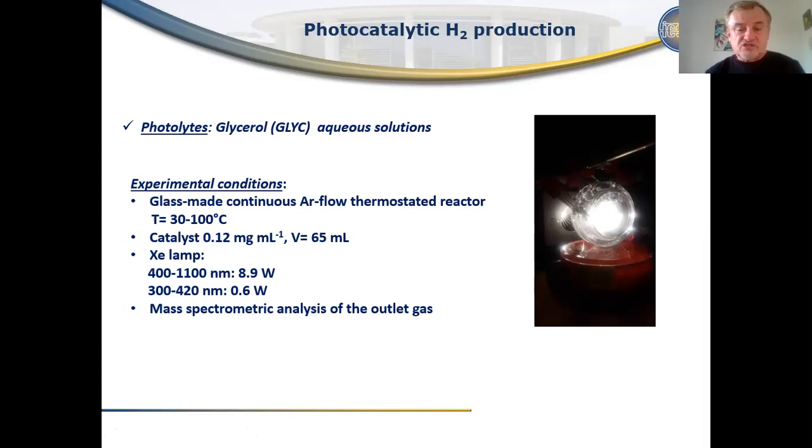As a source of light we used a xenon lamp with anti-UV coating, which provides mostly visible and near-infrared light with a small contribution of UV light. The gaseous products were analyzed using mass spectrometry and we analyzed the outlet gas.